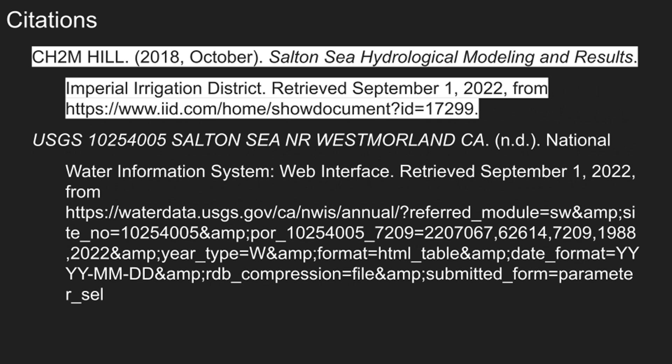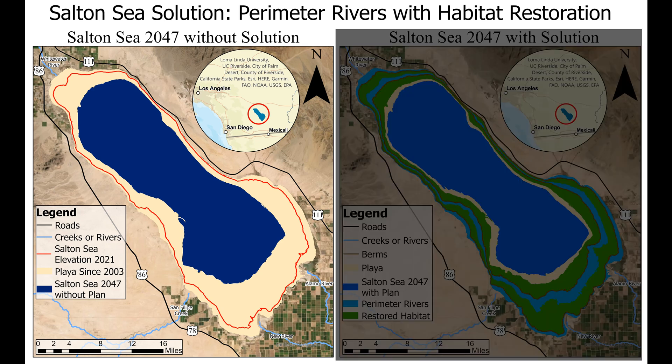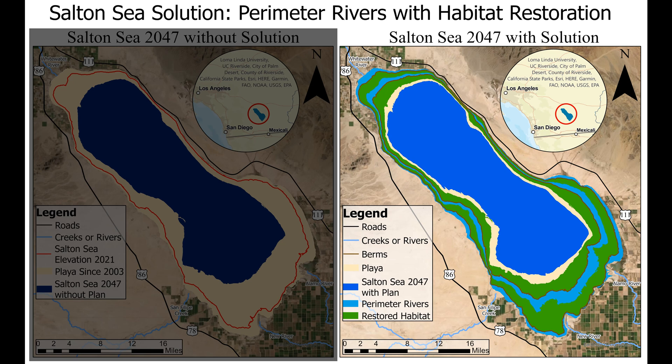I chose the year 2047 because that is the year that the highlighted study found the Salton Sea's elevation will no longer dramatically decrease. The first model, the map on the left, will be the Salton Sea in 2047 with no playa mitigation in place. The playa shown is the amount exposed since 2003 when the quantification settlement agreement came into being. The red line going around the Salton Sea is the average shoreline from last year. The second model, the map on the right, will be the Salton Sea in 2047 with my plan in place.